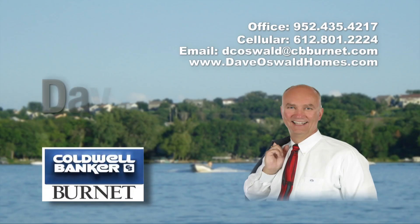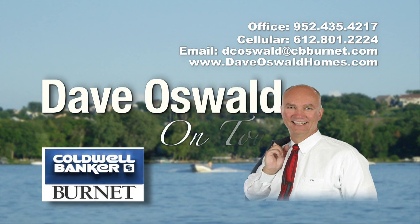We hope you enjoyed being on tour with Dave Oswald. Be sure to visit us at DaveOswaldHomes.com to learn more about this home and other available properties. Or call Dave directly at 612-801-2224. Thank you for joining us on tour.